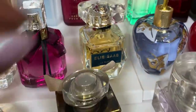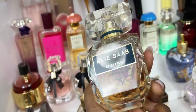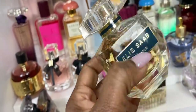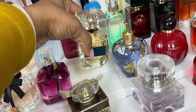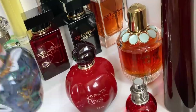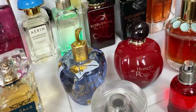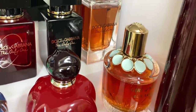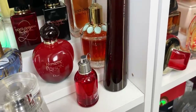I have Elie Saab now — I've been talking about this since the beginning of last year and I see it getting some hype. This is a very classy elegant fragrance; it's the only Elie Saab I have from this line. Then we have Lolita Lempicka — the little apple — it's a very unique scent; haven't worn it in a while. We have Hypnotic Poison.